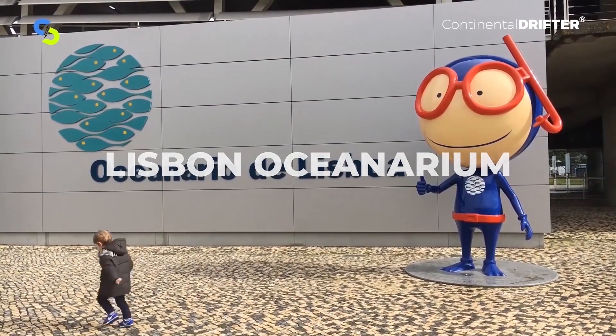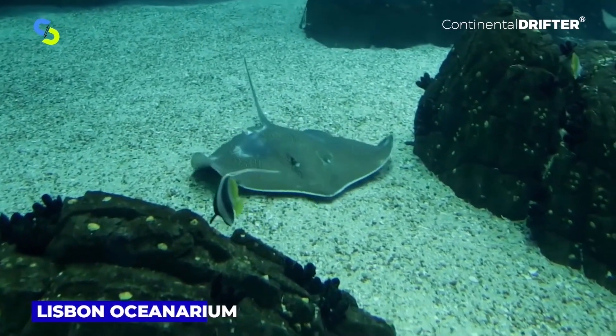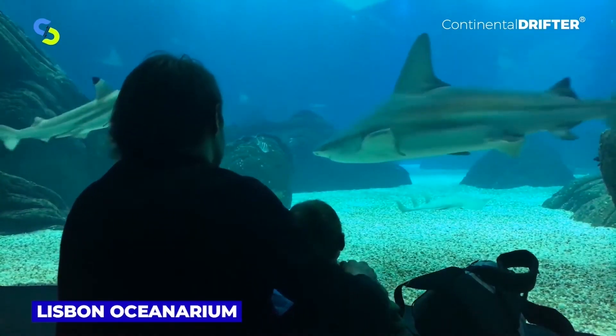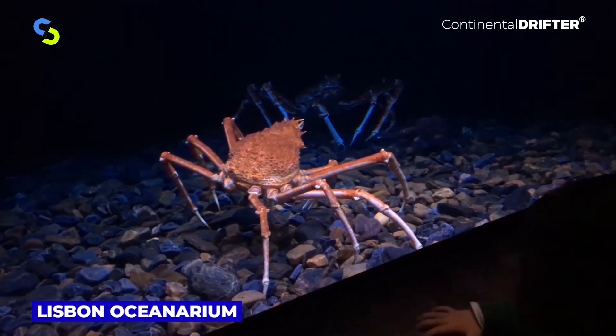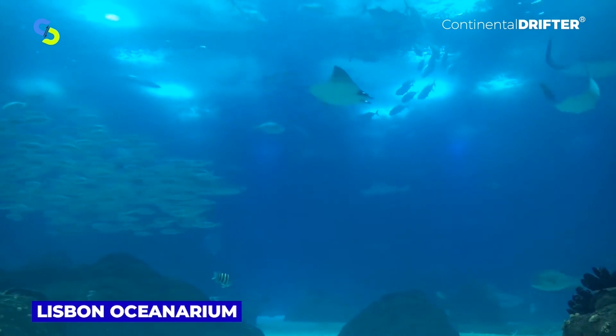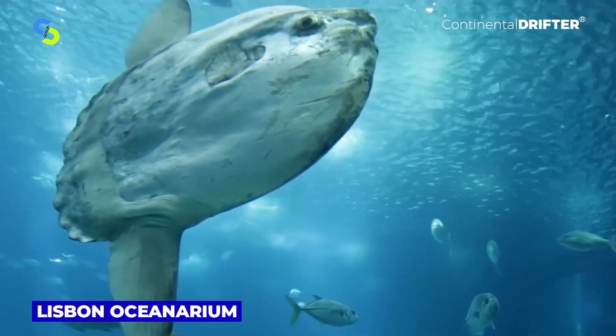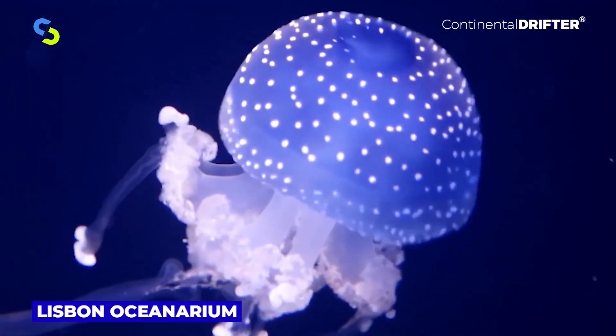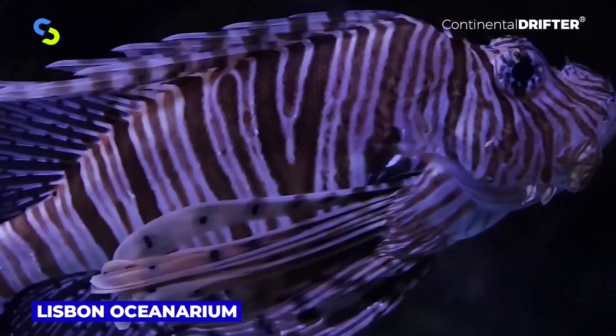The Lisbon Oceanarium is the largest indoor aquarium in Europe and is visited by more than 1 million people yearly. This aquarium hosts more than 500 species, divided into 30 tanks. The main one is a massive aquarium with over 5 million liters of salt water. The ticket price is $27.